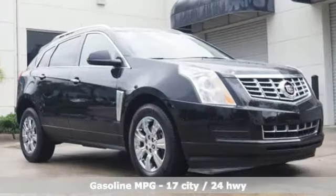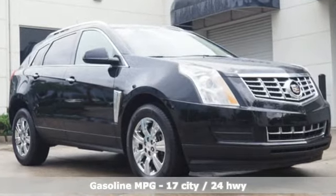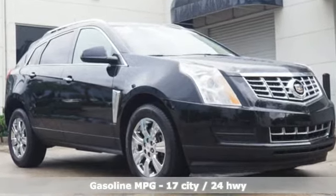It has a strong V6 engine, and the safety of stability and traction control, multiple airbags, fully automatic headlights, and a low tire pressure warning. It also has a power driver's seat, climate control, and a multi-function steering wheel.